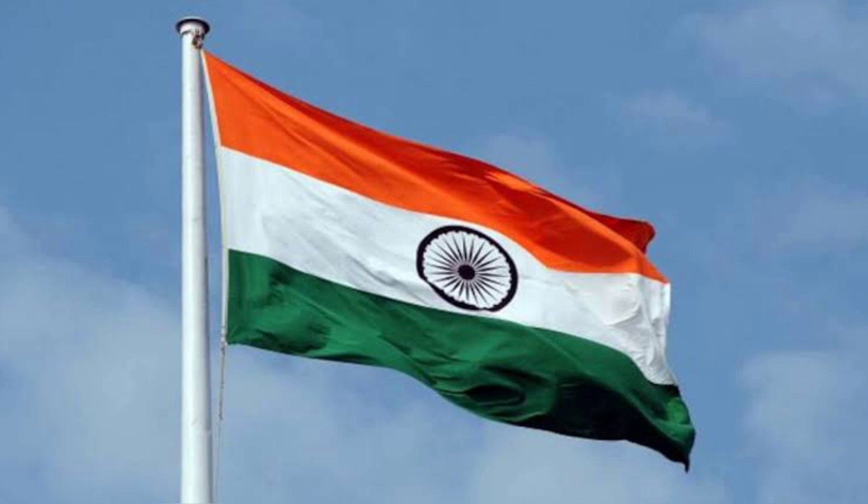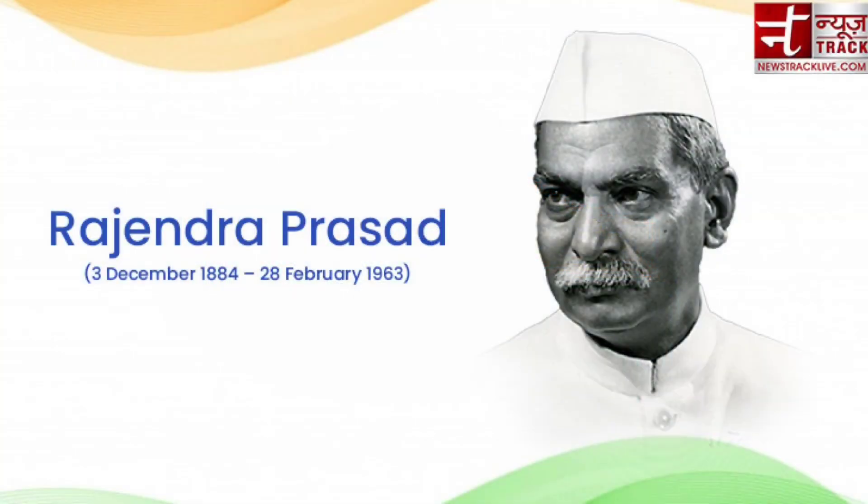After the revolt of 1857, British rulers introduced their flag to represent their control over Indian territories. This flag was composed of the Union Jack with a star in the center and the Tudor Crown above the star. Dr. Rajendra Prasad was the head of the first committee set up for the Indian national flag.